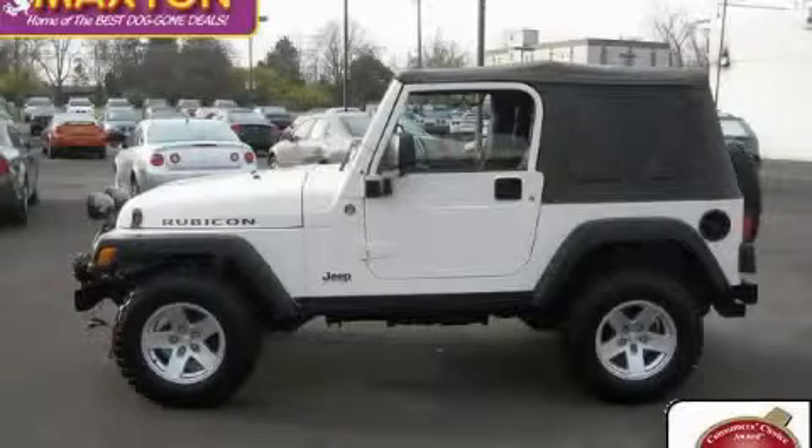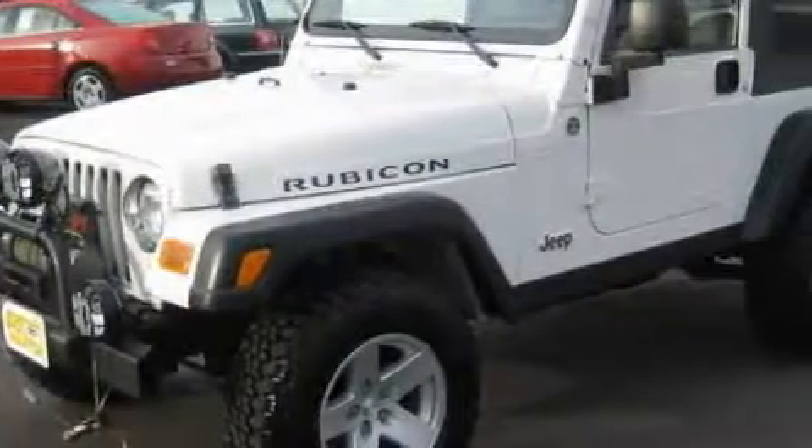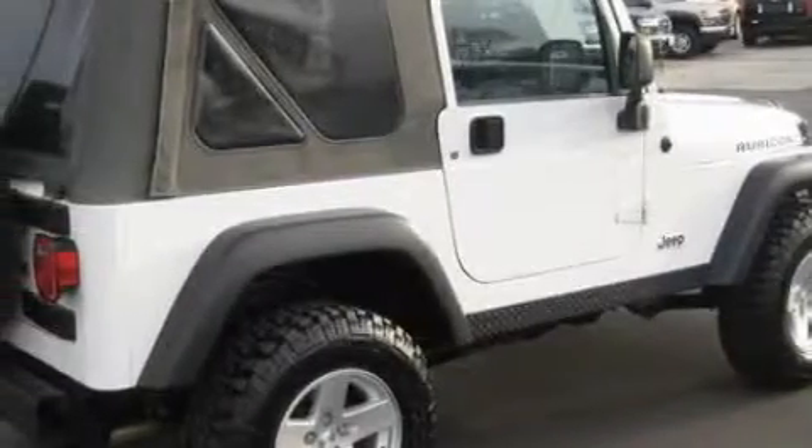This is a 2006 Jeep Wrangler, ready for the trail. This Jeep has a long list of incredible features including air conditioning, a power outlet, an MP3 CD changer, fog lamps, a full-size spare tire, and this vehicle has just over 56,000 miles.